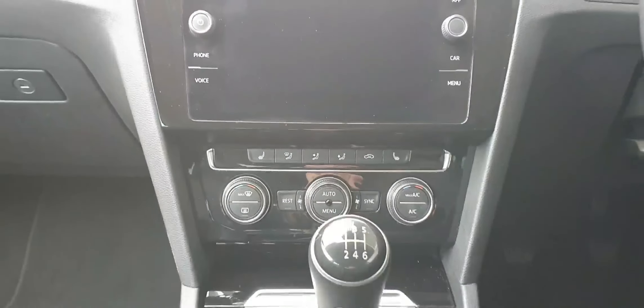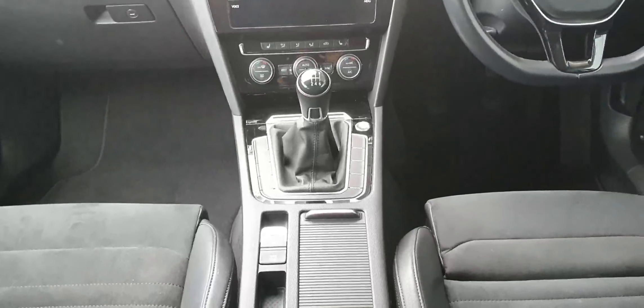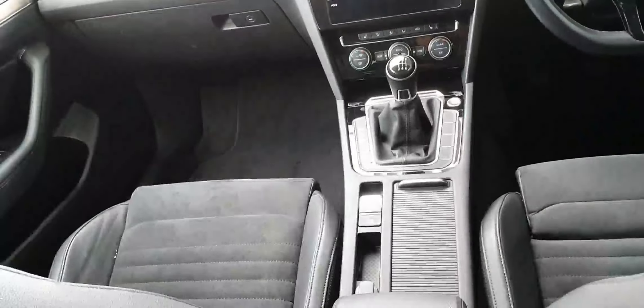It also has front heated seats. This car has a six-speed manual with an electronic handbrake and auto hold, and this gorgeous half Alcantara, half leather interior.